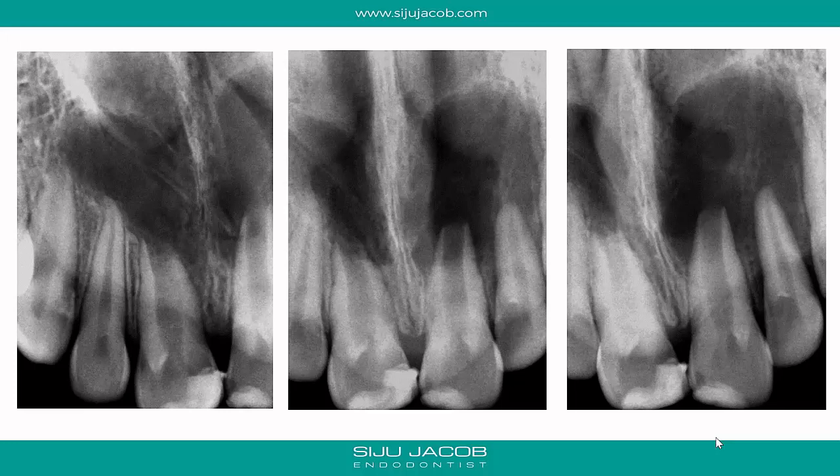This is an interesting case referred to me for a second opinion. An 11-year-old girl had a history of trauma several years ago, followed by intermittent episodes of swelling in the maxillary anterior area. When she came to me, she had a very large lesion extending all the way from the canine on one side to the canine on the other side, with both central incisors showing open apices.